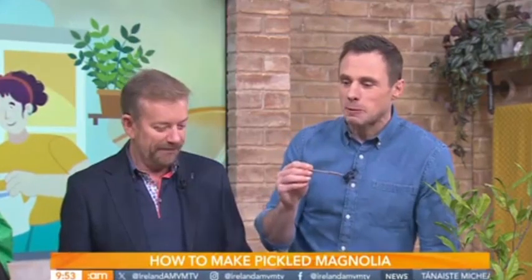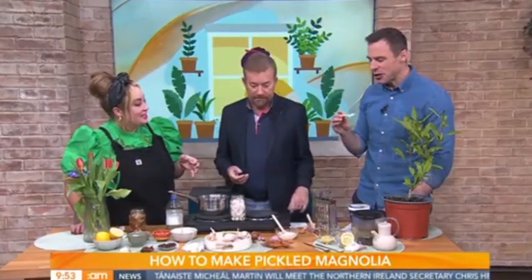Are you getting a gingery kick there? It's strong enough actually. You get it much stronger when they're frozen. Yeah, much stronger.